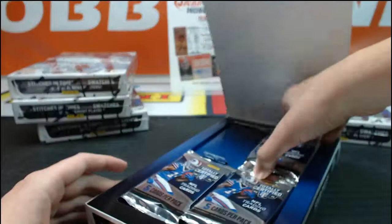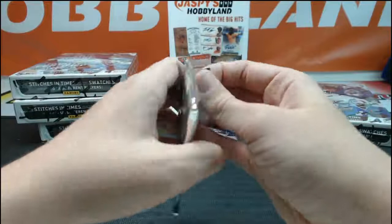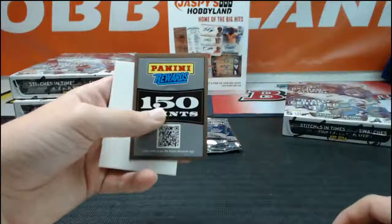Yeah this is the first break tonight — the one on eBay. We got Drew Brees, James Jones, Eli Manning, Aaron Murray, and more points — 150. More points.